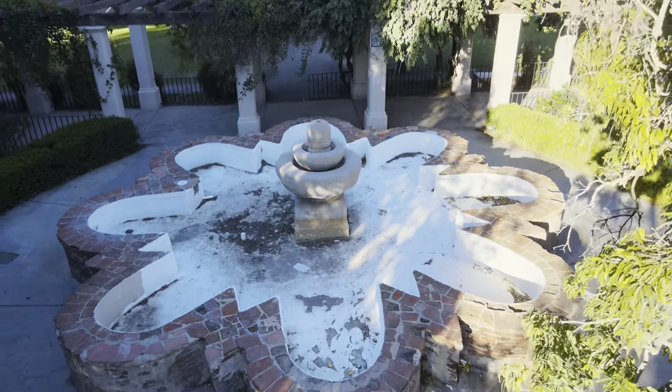Swampland water supplied the mission's needs, operated the mill, and provided water for several fountains in what is now Brand Park, across the street from San Fernando Mission.